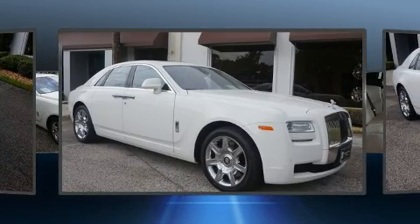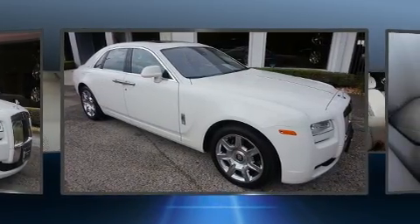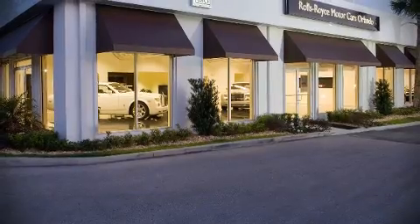This vehicle has achieved certified pre-owned status by passing a comprehensive certification process.